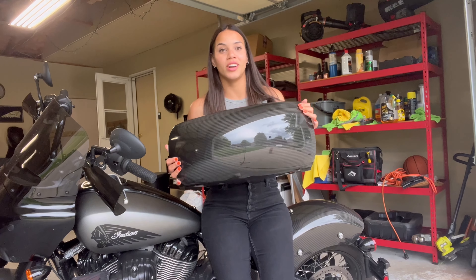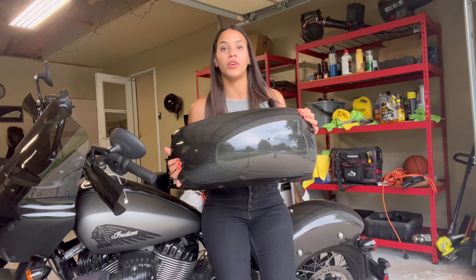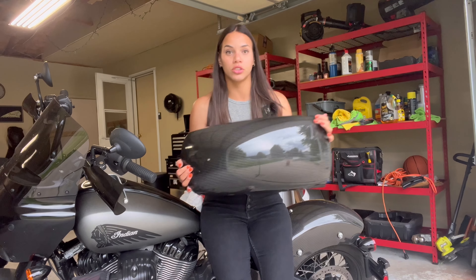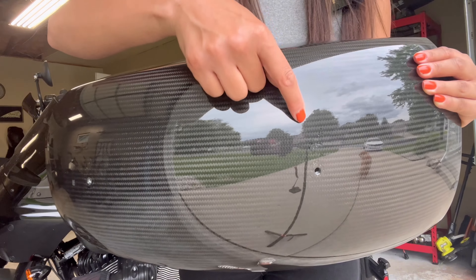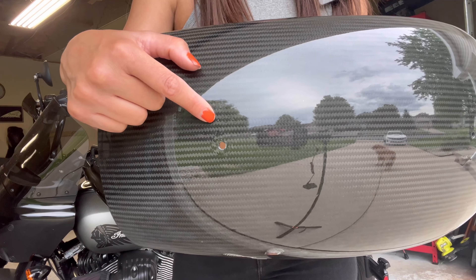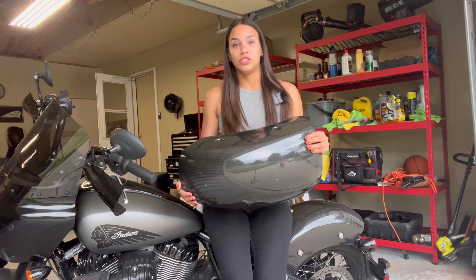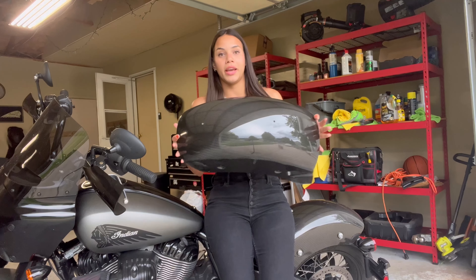This is an 890 fender — this will fit your Chief, including the Sport Chief. The giveaway is going to be on Instagram. I also have to mention that it does have a small blemish right there and over here; it's not too bad. If you have a two-up seat it's going to be covered, but the fender is good — there's nothing else wrong with it.